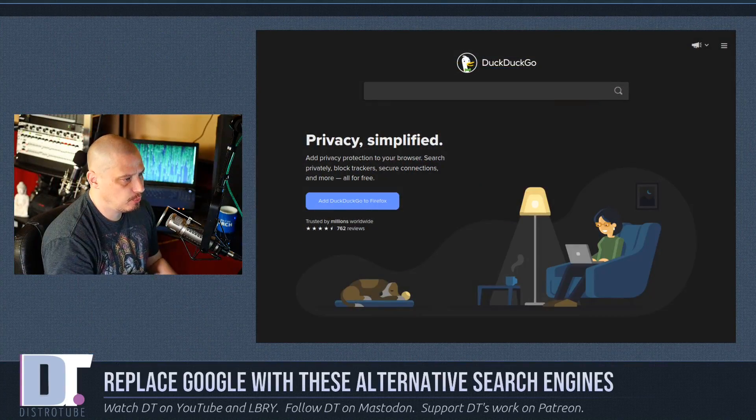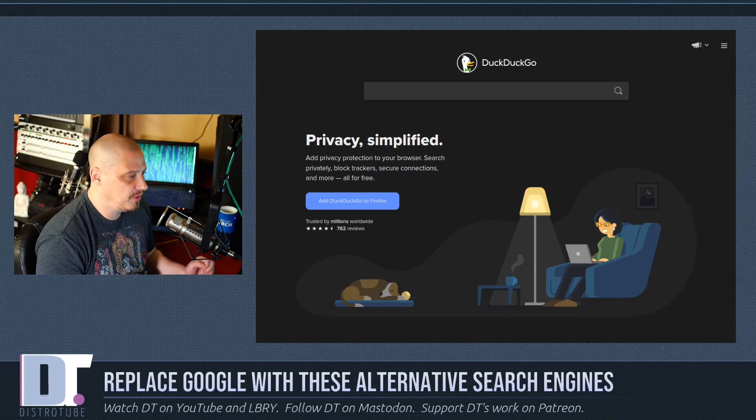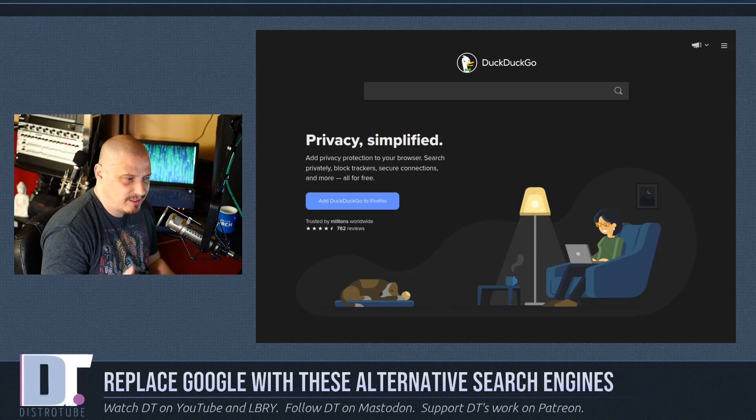Today I'm going to share with you nine alternative search engines that you should consider. The first search engine we should talk about is DuckDuckGo. That is easily the most well-known of the private search engines out there. If you're looking to get off of the more traditional search engines and onto one that's more privacy-oriented, DuckDuckGo seems to be the one that most people tend to use.